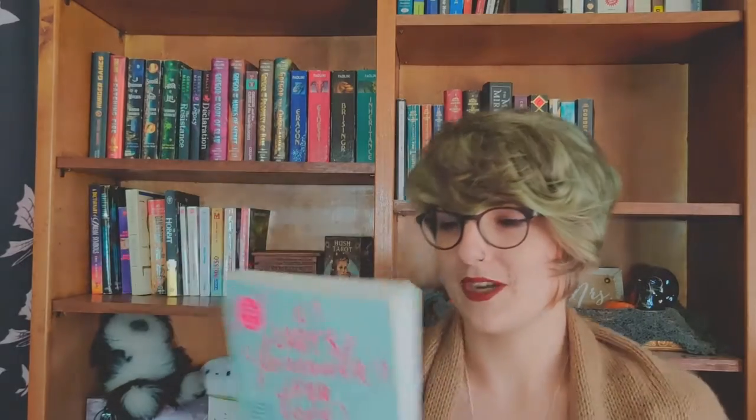Then I got A Lady's Formula for Love by Elizabeth Everett. This is a romance. I actually got this one at Barnes and Noble — I just saw it. I never read romance, so I was like, sure, why not. I think I was interested in it because it's supposed to be about a lady who sells poisons and things. I'm interested in this one, though it's probably not on my May TBR.